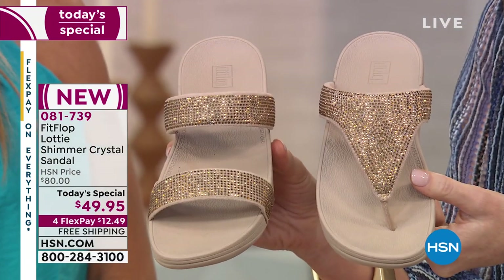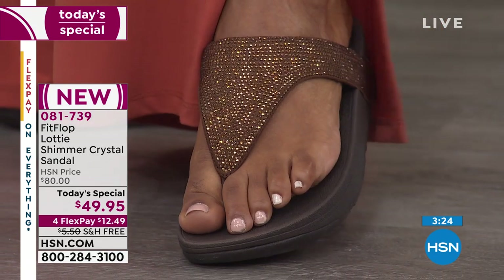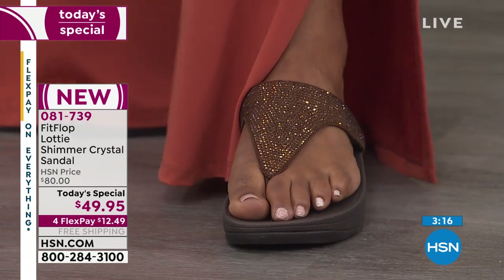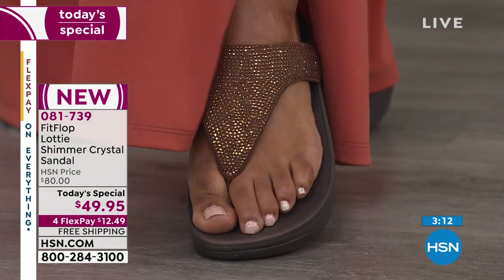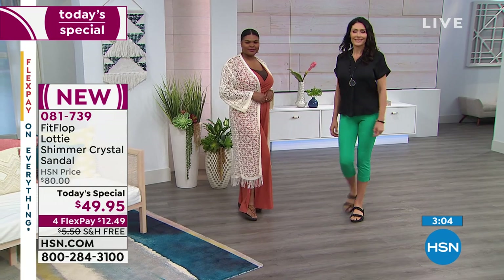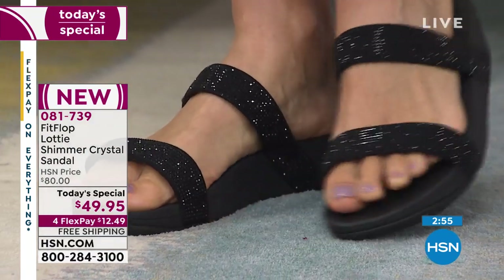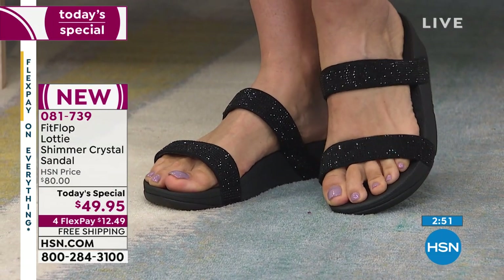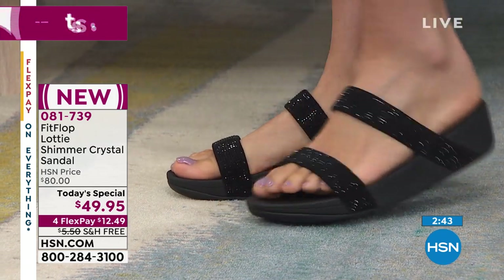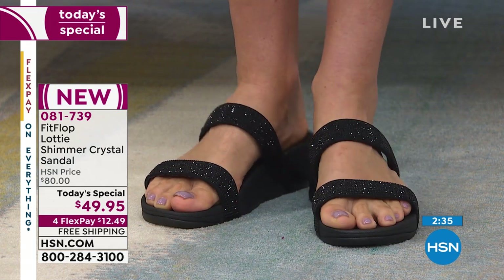For express ordering, use item number 081739 at hsn.com or the HSN app. Fair warning: if you type 'FitFlop' you'll get stuck shopping — we have an entire hour of FitFlop for you! Definitely pick up the Today's Special and get the passion red soon. $12.49 works with any credit card, debit card, or PayPal. HSN card holders get five monthly payments, and we'll ship it to you for free either way.